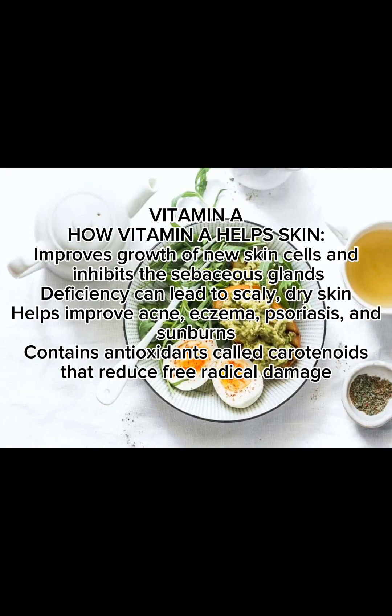How Vitamin A helps skin: it improves growth of new skin cells and inhibits the sebaceous glands. Deficiency can lead to scaly, dry skin. It helps improve acne, eczema, psoriasis, and sunburns. It also contains antioxidants called carotenoids that reduce free radical damage.